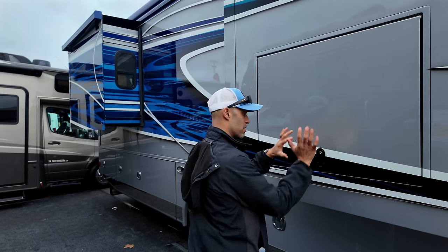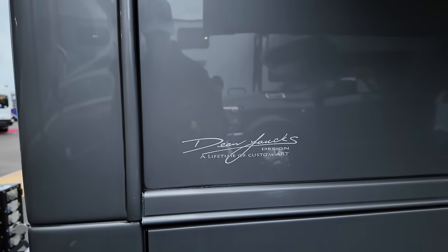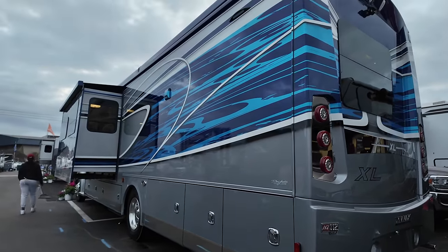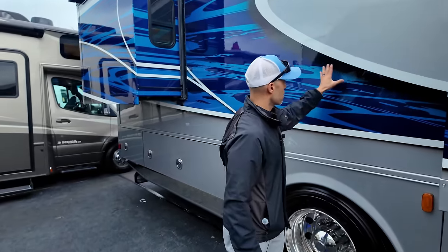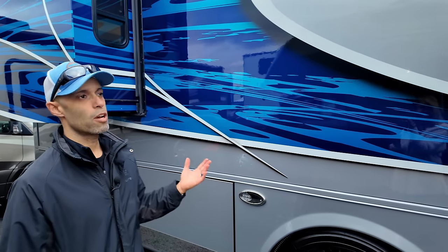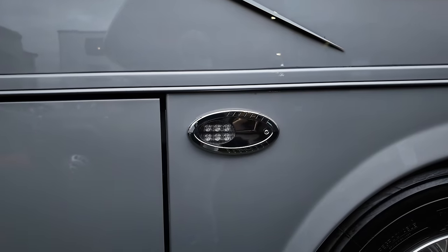You also have an outdoor entertainment television with a sound bar — it's lockable and retracts when pushed closed. The paint job is a Dean Laux-inspired design. Dean Laux doesn't paint these, but these are his designs. You can see the deep shadowing — it's beautiful, like waves. This is full body paint with multiple coats of base and clear coat.